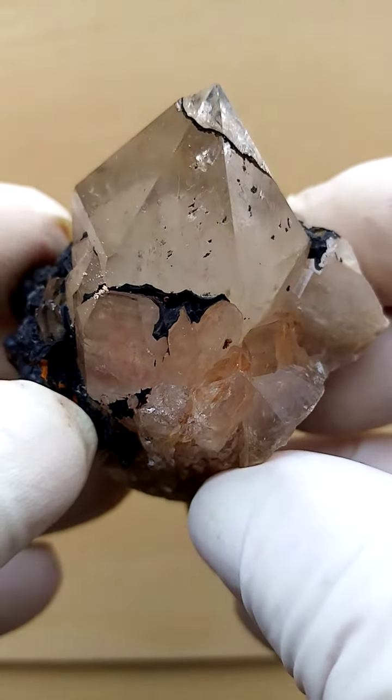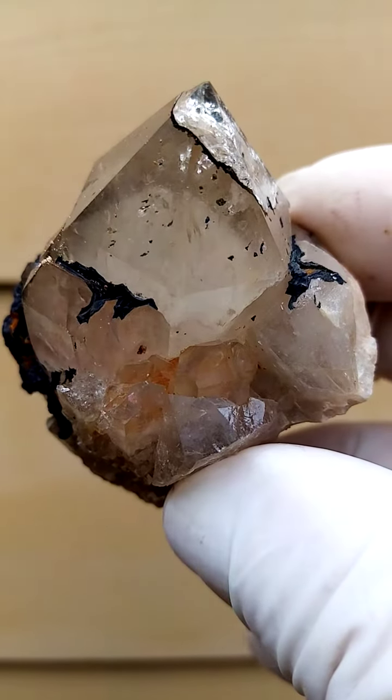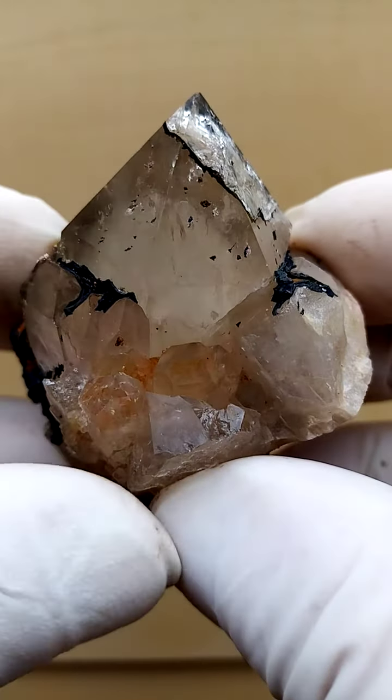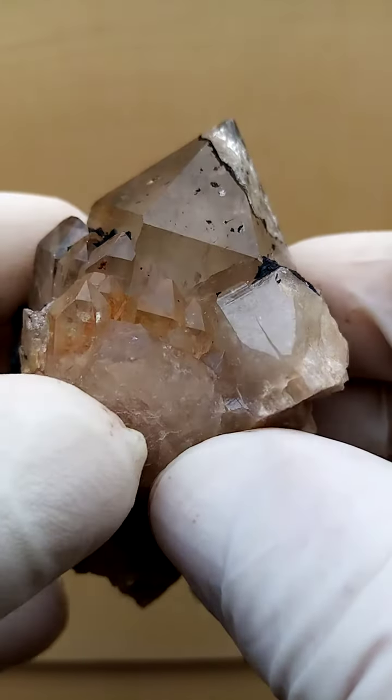Also very interesting about this piece: there must have been, in the formation process, a fracture in the quartz crystal, and that got filled with hematite. So the hematite in effect is holding this face up.